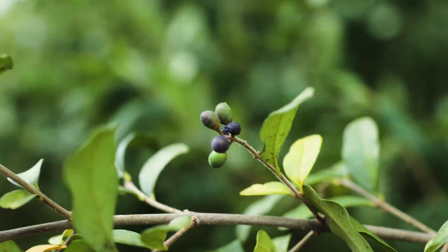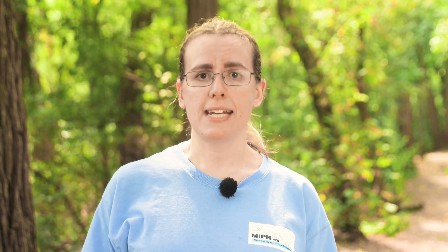The thing about border privet is that it looks kind of similar to several other shrubs, but not really similar to anything good. It can look like burning bush, which is also invasive, but it doesn't have any corky wings on its stems and the leaves have smooth edges, not toothed like burning bush. It can also look similar to honeysuckles, but the leaves are glossy and leathery, which you don't tend to see on honeysuckle. And then it can look a lot like the other privet species, but all of those should be considered at risk of being invasive.